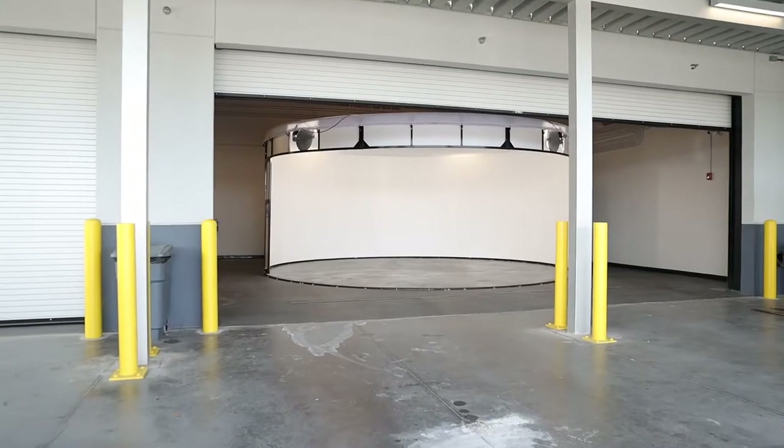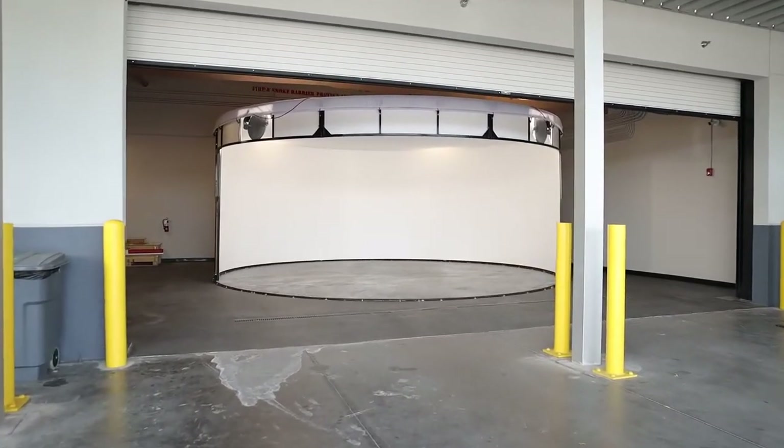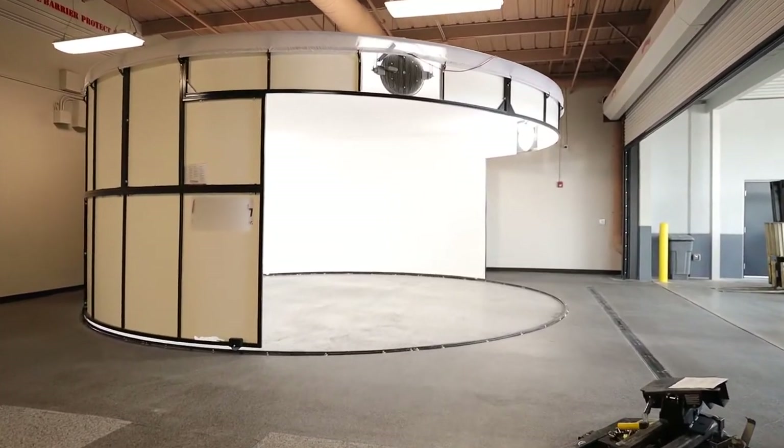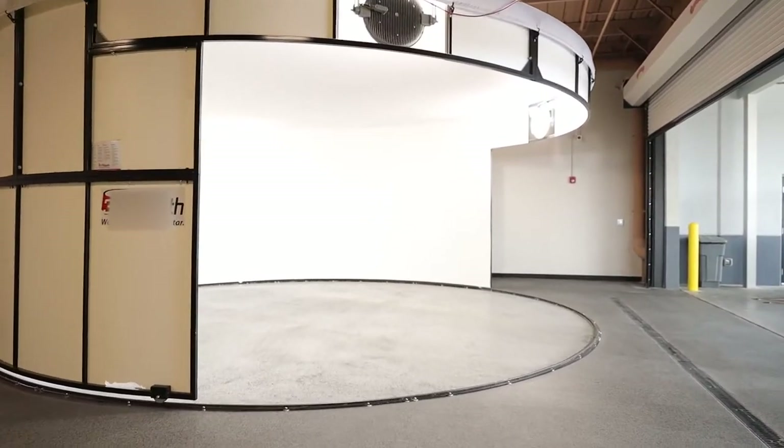Derek, if you could quickly show us around where this booth is located, and maybe back out a little bit so we can show the type of space that was needed for them to install this booth.